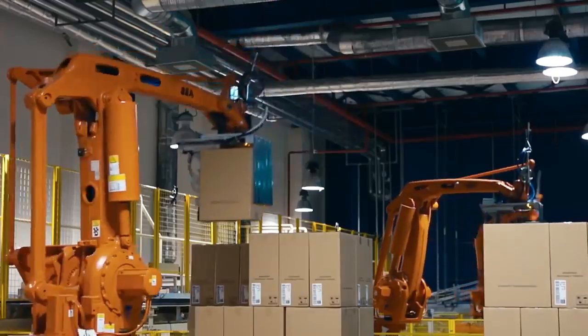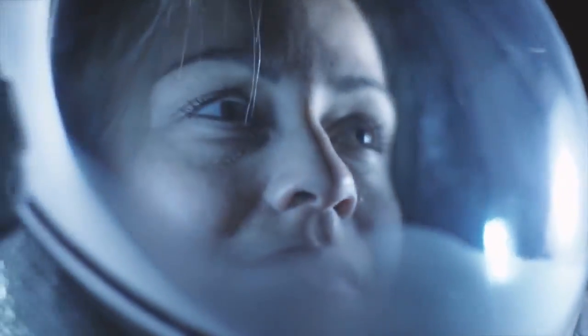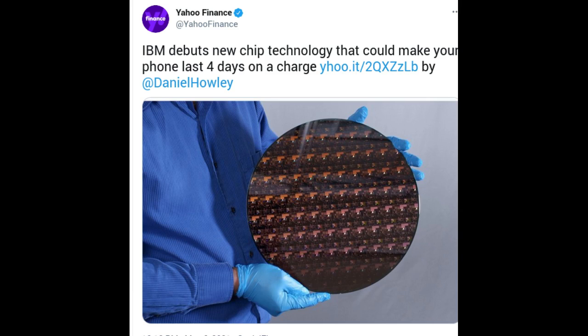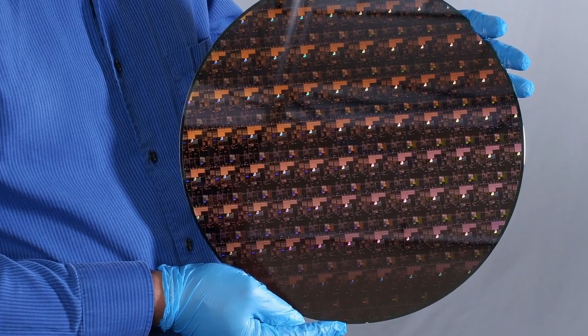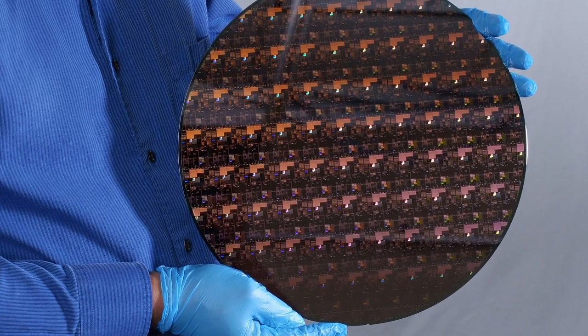The potential benefits of these advanced 2nm chips could include quadrupling cell phone battery life, only requiring users to charge their devices every four days, and slashing the carbon footprint of data centers, which account for 1% of global energy use.